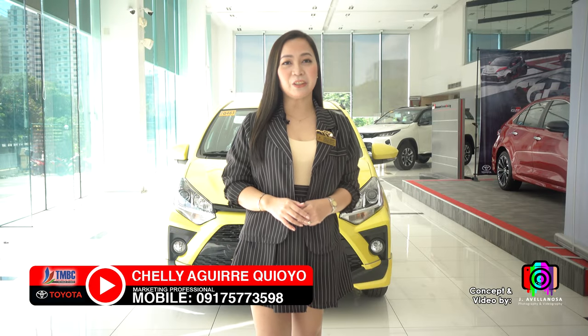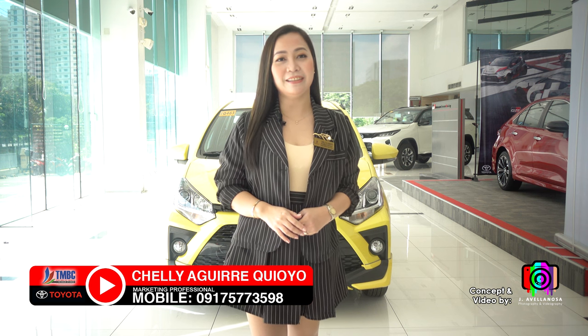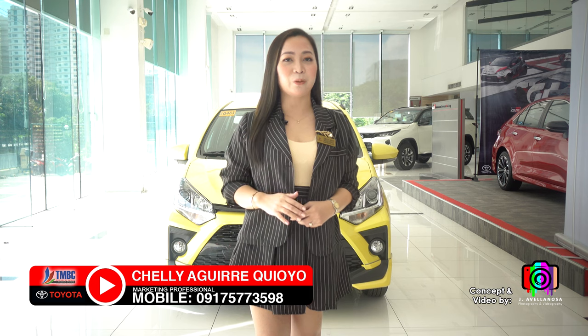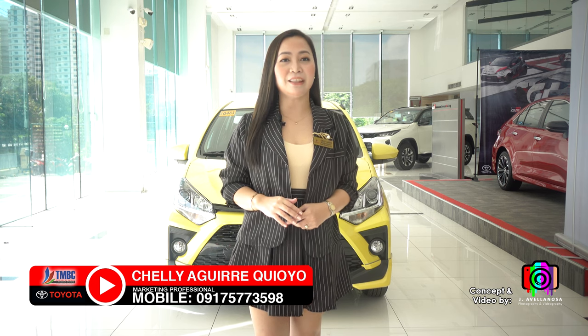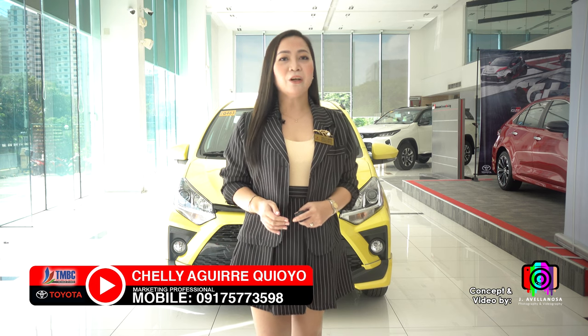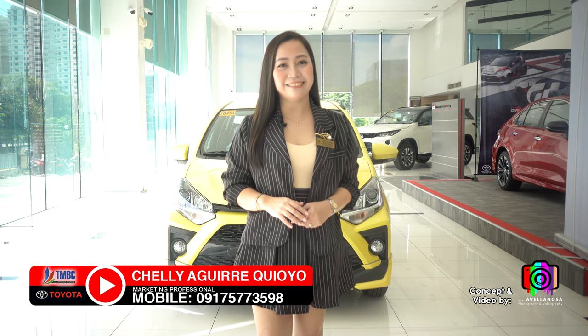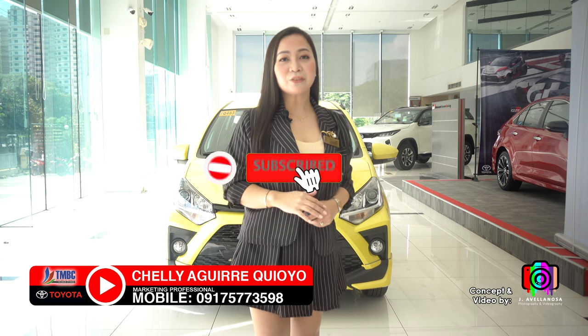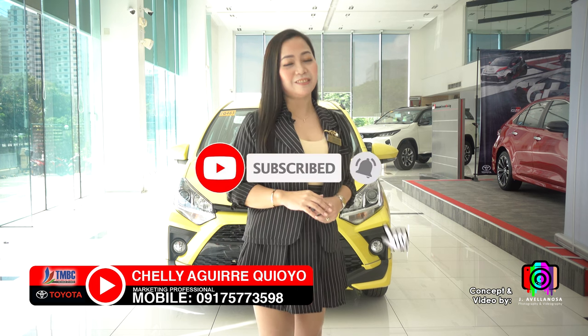Hello again! This is Shelly Giriquioyo of Toyota Manila Bay. It is the ber months again and Christmas is fast approaching. Are you planning to buy a new car for yourself or a new car for your loved ones this holiday? But before everything else, don't forget to like, share, and subscribe to my channel.